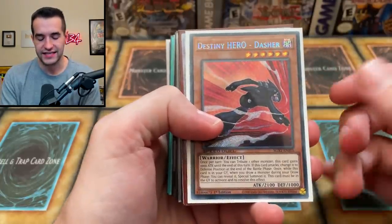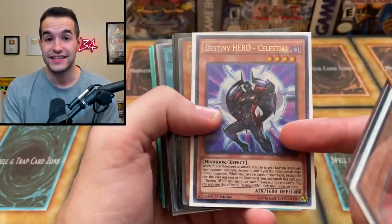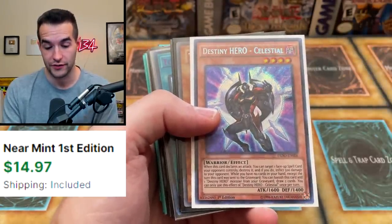We're getting to the end of the second to last stack. We got Dasher — that's a Secret Rare, nice. A couple Fusion Destiny Ultis. This is the Destiny Soldiers print, which is actually a pretty nice Secret Rare print. Best print is Celestial, but that's in terms of value. I actually opened a box of this like very early on in the channel.